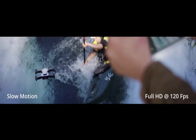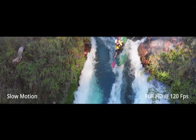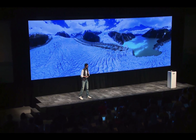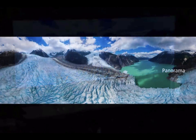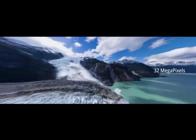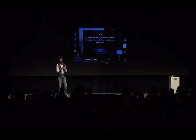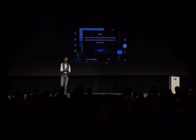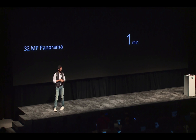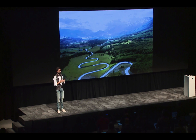The Mavic Air can shoot full HD videos at up to 120 frames per second, creating beautiful, smooth slow motion action shots. It takes incredible stills, including a 32 megapixel spherical panorama, capturing this amazing perspective in such high resolution. The Mavic Air can shoot and stitch 25 high resolution images autonomously with just the tap of a button. For capturing more detail in shadows or in the sky, the Mavic Air now has a high dynamic range, or HDR, capture mode.